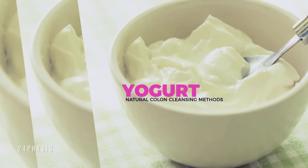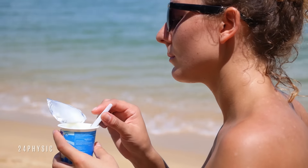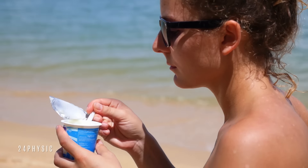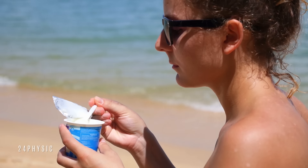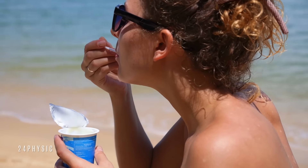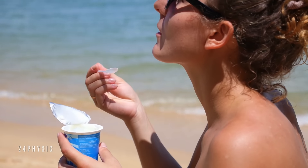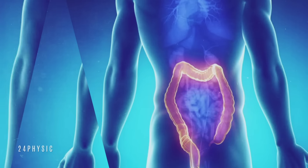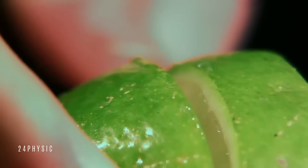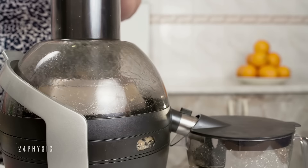Yogurt. Yogurt contains probiotics and good bacteria that help to get rid of bad bacteria. It also contains a good amount of calcium that discourages the growth of cells lining the colon. It also treats stomach problems like indigestion, irregular bowel movement, etc. Eat a cup of yogurt several times a day. Fresh fruit can be added for taste. A healthy colon represents a healthy body, so try all these home remedies and tips to enjoy a healthy digestive system. If the problem persists, then please consult a doctor.